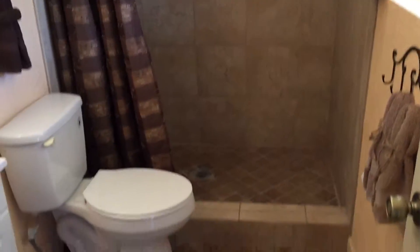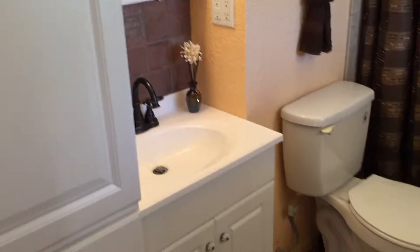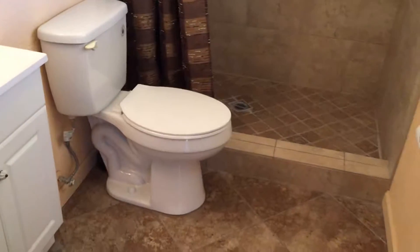There's a master closet, and access out to the pool through a slider. The master bath has a walk-in shower — all tile, very nice cabinets, and tile floors.